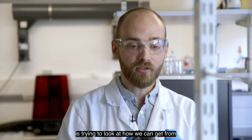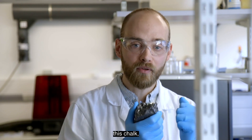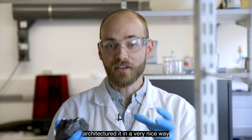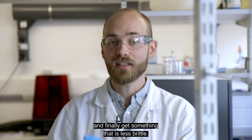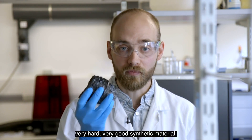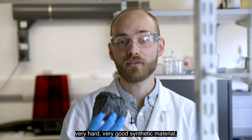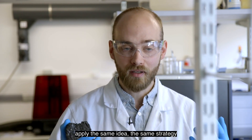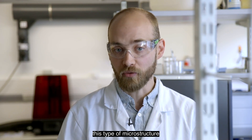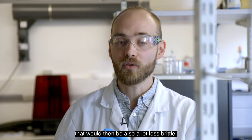So the way we're doing it is trying to look at how we can take this chalk, architecture it in a very nice way, and finally get something that is less brittle. Because then what we can do is take our very own hard, very good synthetic material, apply the same idea, the same strategy, to make them into this type of microstructure that would then also be a lot less brittle.